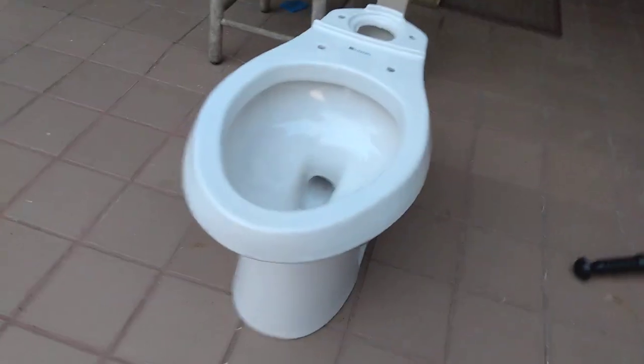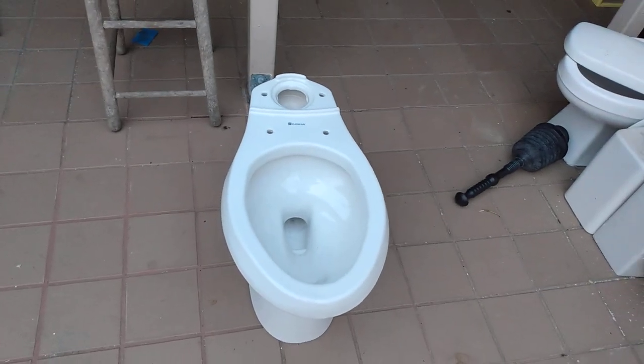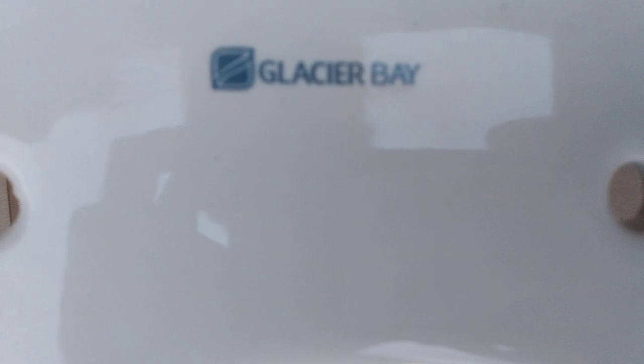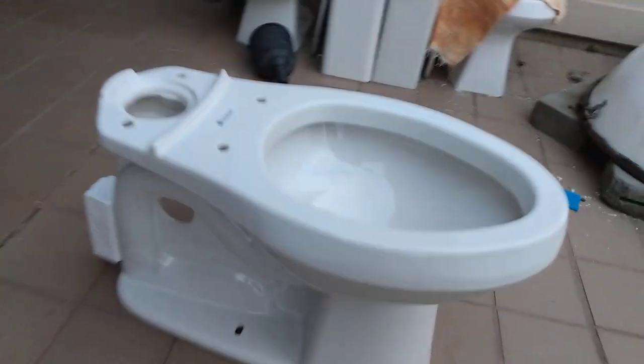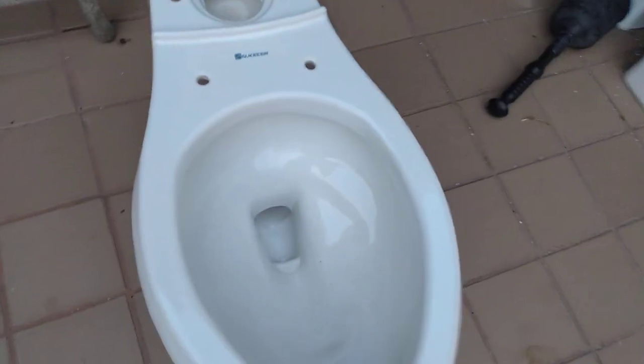This is my new Glacier Bay high-efficiency toilet. I just pulled it out of the trash today. It appears to be a knockoff of a Toto Drake and a Kohler Highline.